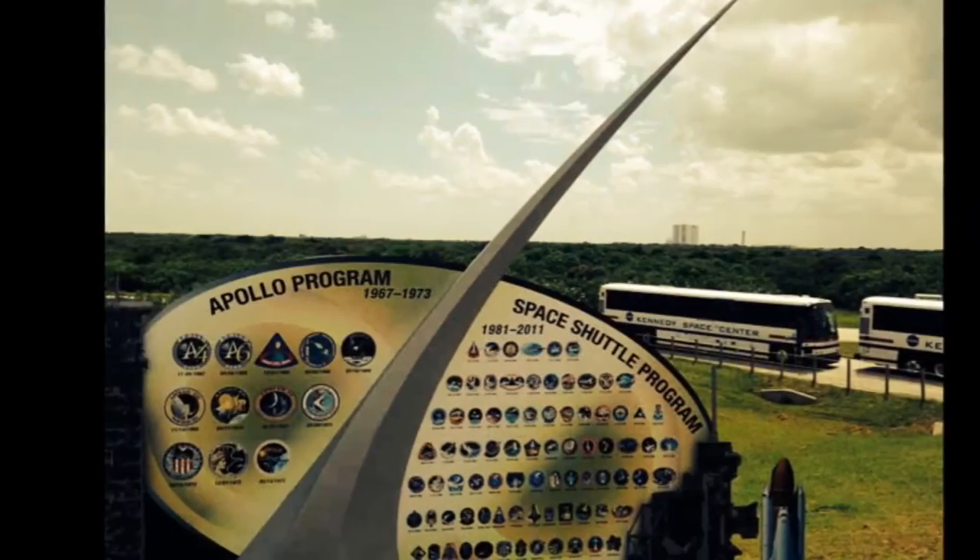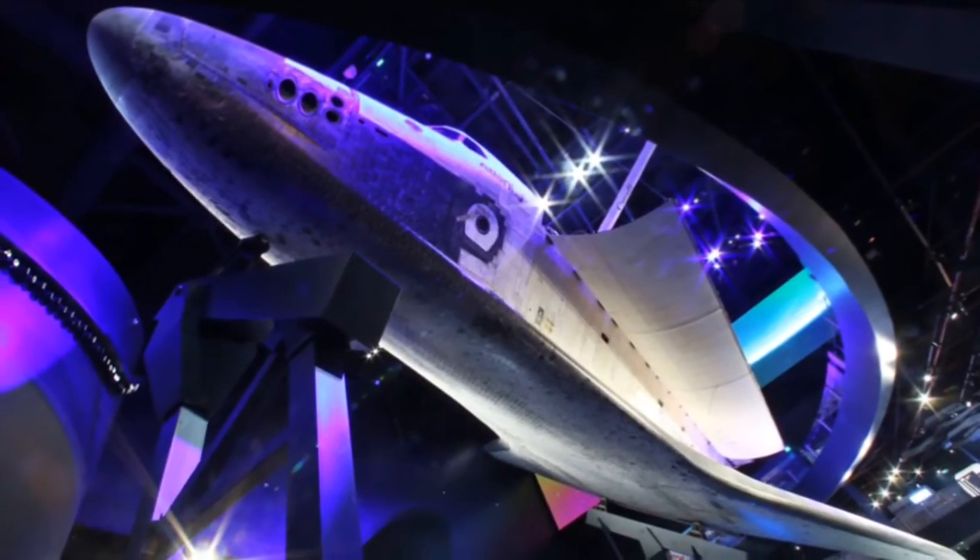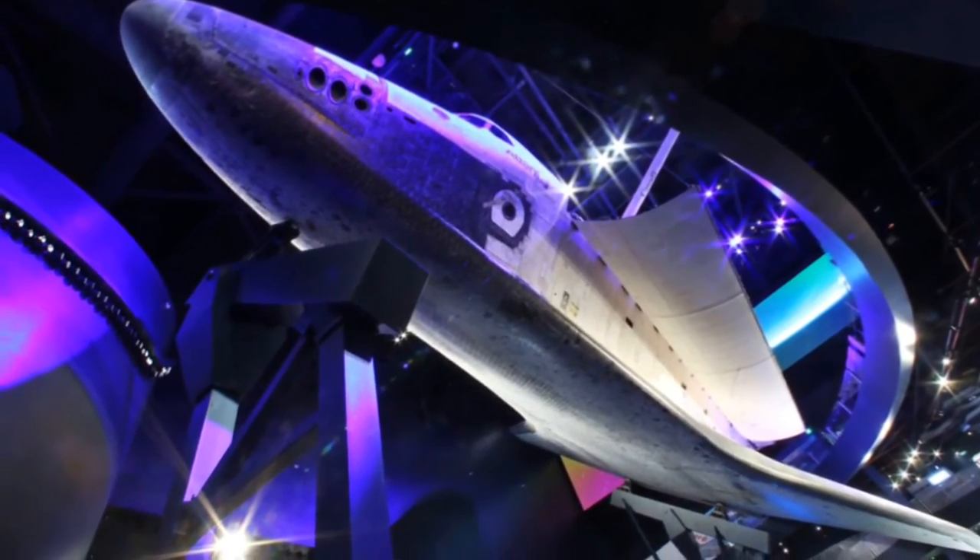A day at Kennedy Space Center with the kids is one that everyone will enjoy, and you won't forget it. For OrlandoSentinel.com, I'm Richard Trebu.